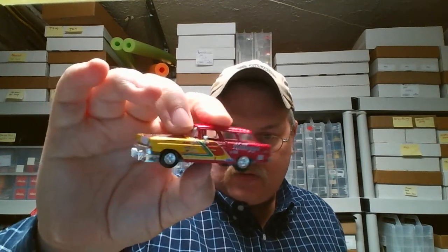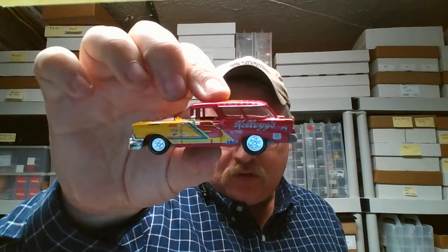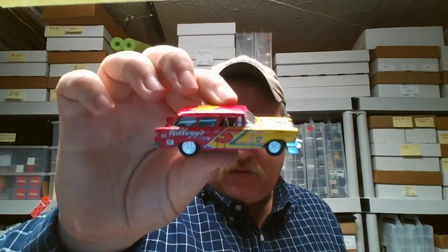I had some dental work done the other day and for some reason my speech is kind of off — it's not quite back to normal. But anyway, I wanted to show those to you.